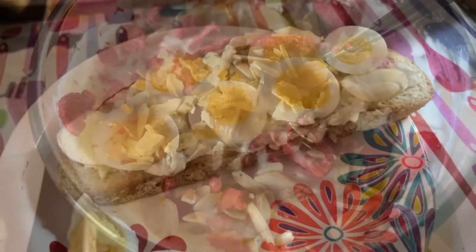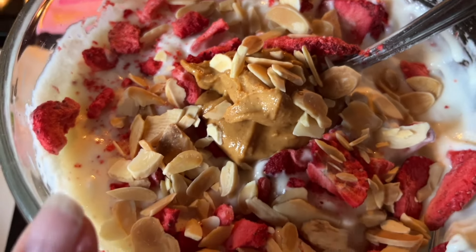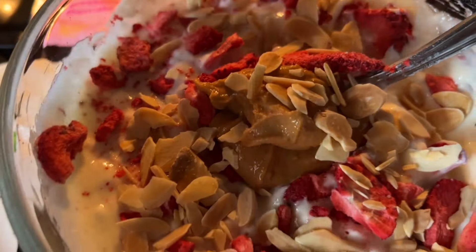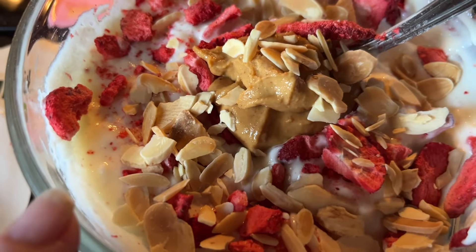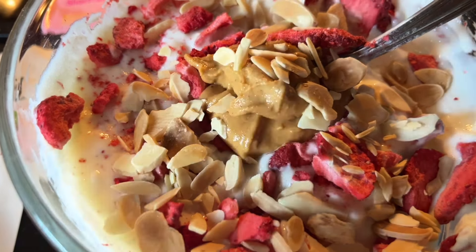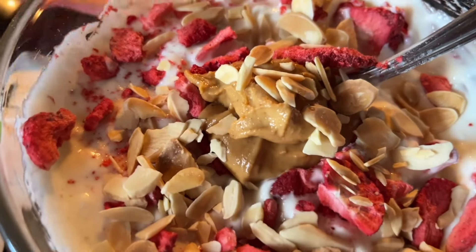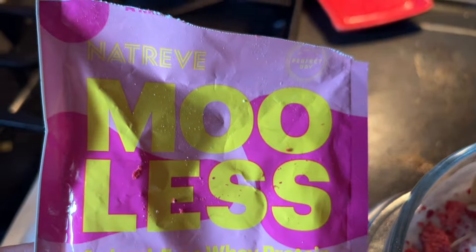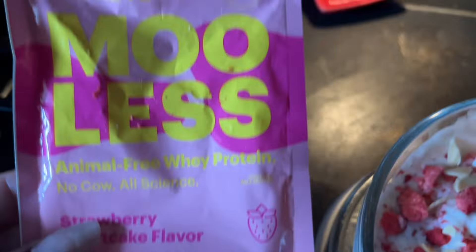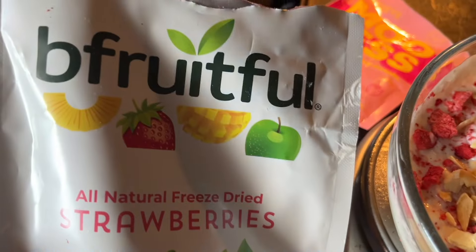Breakfast this morning is a strawberry shortcake yogurt bowl. I used three-quarters of a cup of Chobani zero-fat yogurt and what I had left of my cottage cheese, which came out to one point. My yogurt was zero, and I used a pack of protein powder in strawberry shortcake flavor for one point.